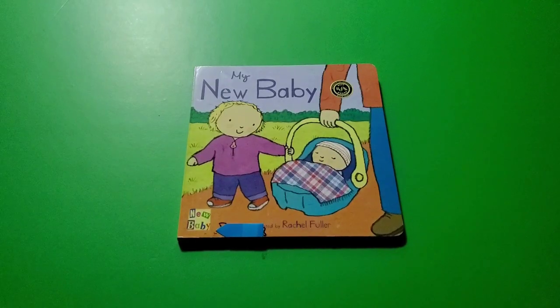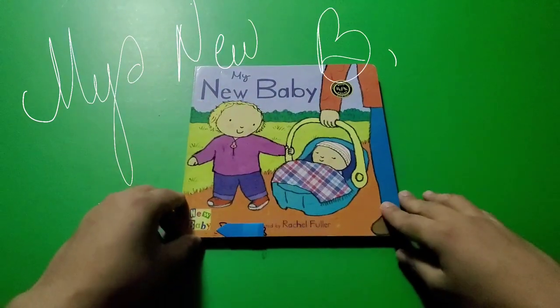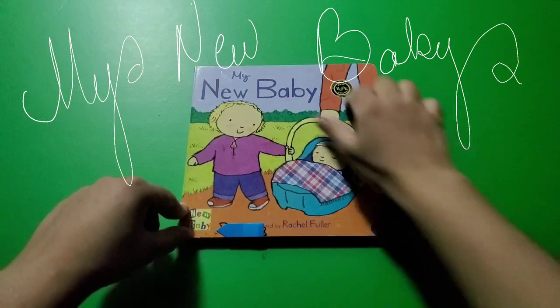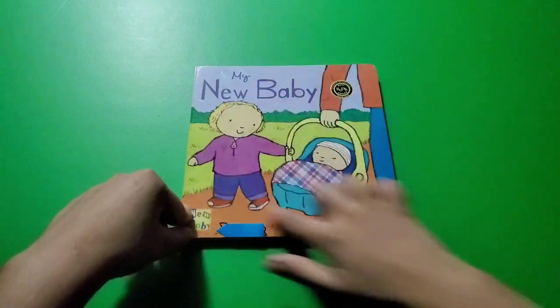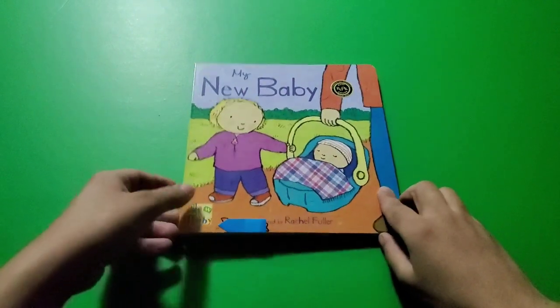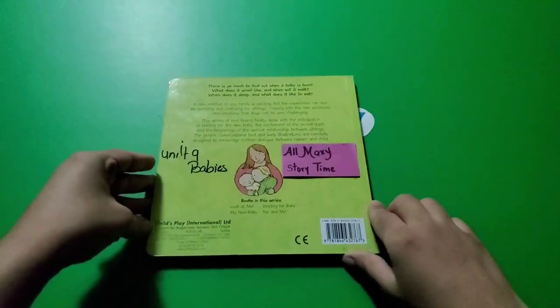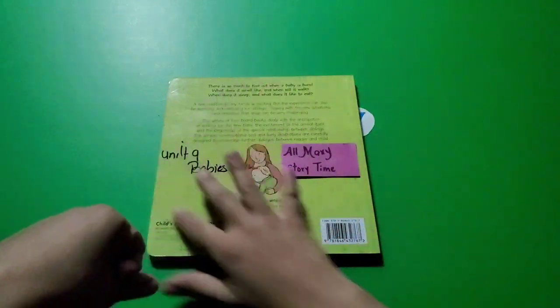Hi everyone, welcome to Maxi Story Time! Today's story is 'My New Baby.' This story is about a new baby in the house. What part of the book is this called? It's the cover of the book. When you turn the book around, what part of the book is that called? Yes, you're right — it is the back of the book.